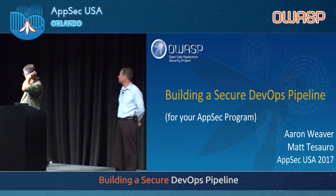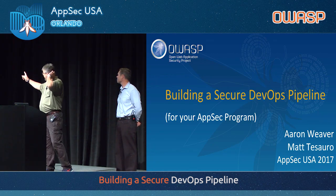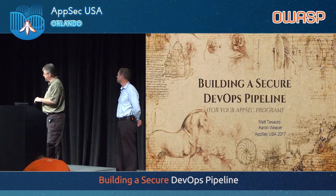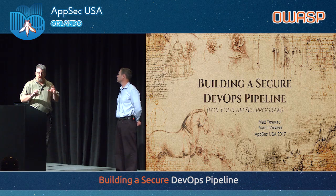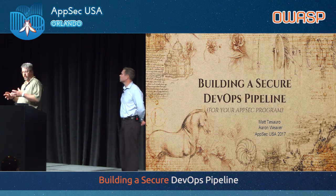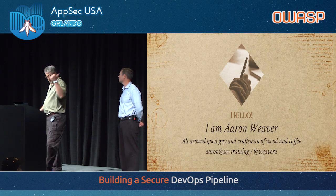Thank you for coming here in the first talk of the day. We are going to talk about building a secure AppSec pipeline. I really meant to put the word AppSec in front of pipeline, so that's why I have the parenthetical phrase underneath it. That was my bad. Because this is really about taking DevOps and Agile — the things that have worked really well for Dev and, in some cases, infrastructure, particularly if you're doing infrastructure as code — and making them work well for AppSec teams.